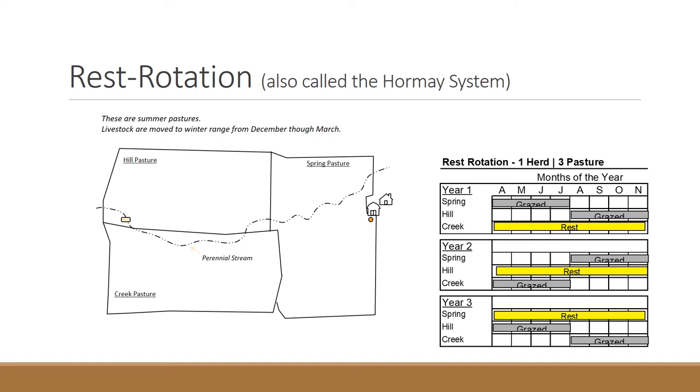These rest rotation systems weren't designed with livestock in mind — they were designed to give plants every opportunity to reseed themselves. A pasture will not be grazed in spring until plants go to seed, then grazed to tromp the seed into the soil, then rested for the following year. For example, in year one the hill pasture is not grazed from April to July, then grazed August through November — that grazing can shatter seeds and stomp them into the ground. The following year the hill pasture is not grazed at all, so those seeds can germinate into plants. There's not a lot of data confirming this yields more new plants, but that is certainly the design behind the system.